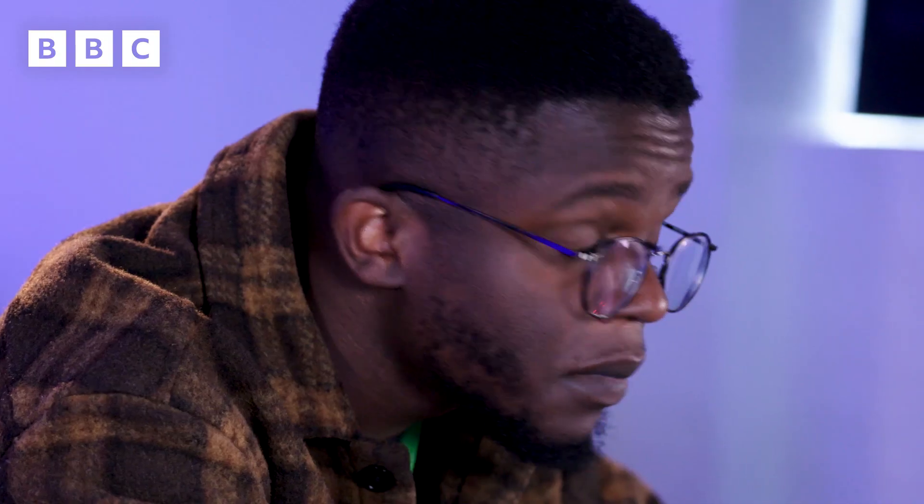Think of it as a mini brain ready to learn, play games and create music. Whatever your interest might be, the micro:bit will allow you to create something incredible. So who's ready to leap into our digital wonderland? Gear up, it's time to create, innovate and explore.